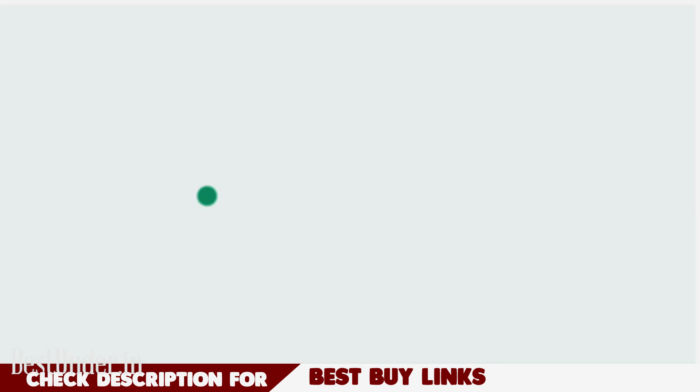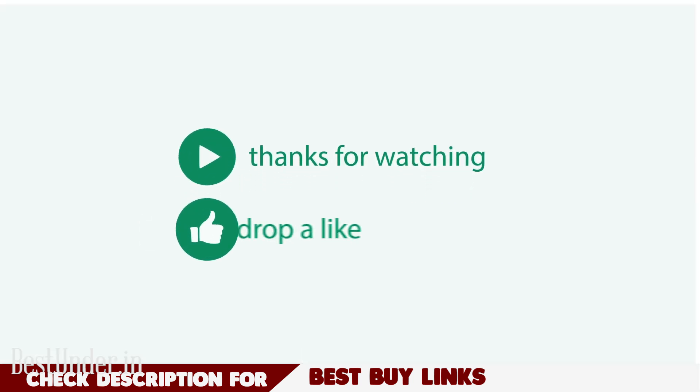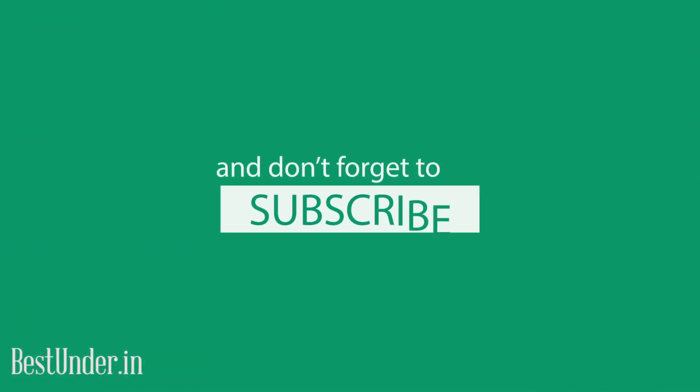So these were our picks for the best battery power phones under Rs.5000. If you decide on buying any of these phones, do use the best buy links given in the description below. Don't forget to add us on Twitter and Facebook, and as always, like, share and subscribe.